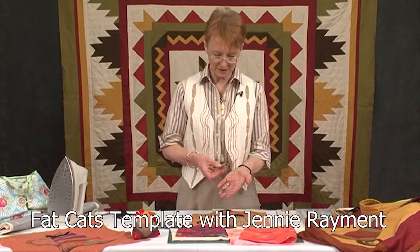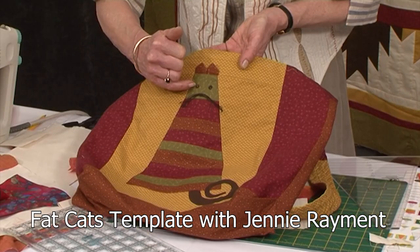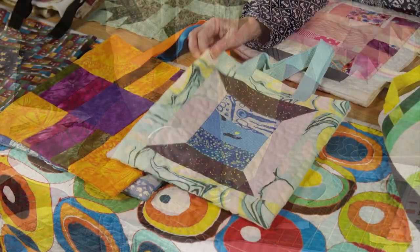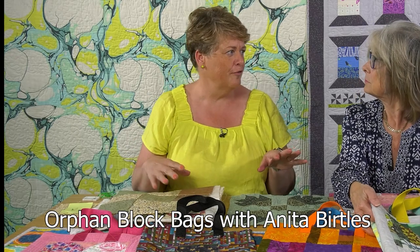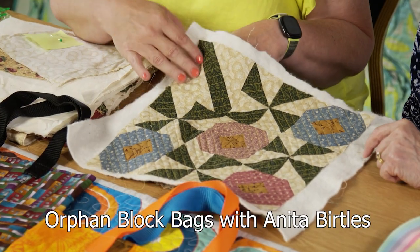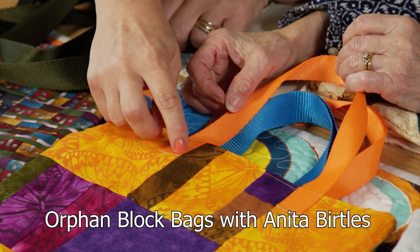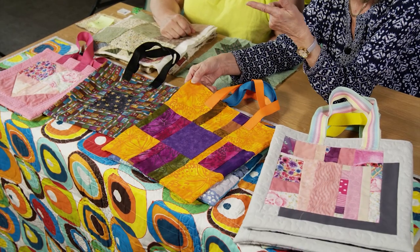Jenny Raymond returns this month with a fun fat cat template to create blocks and bags. And still on the subject of bags, our new guest tutor Anita Birtles is showing Valerie how she transforms orphan patchwork blocks into a really useful tote bag, which she can then use as a gift, or indeed to hold a gift instead of wrapping it.